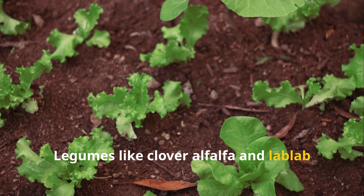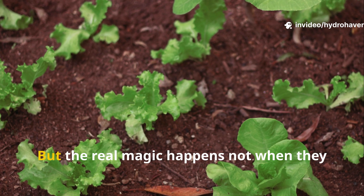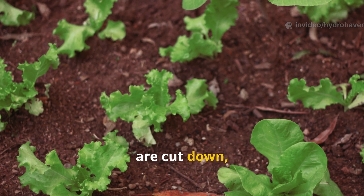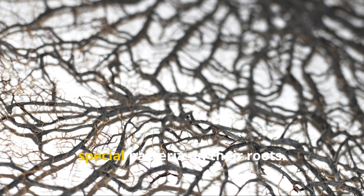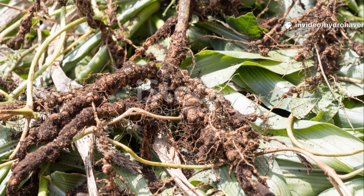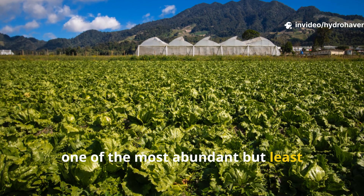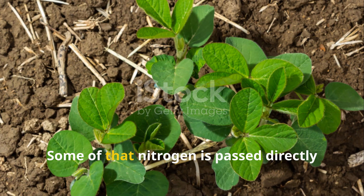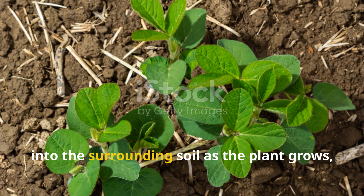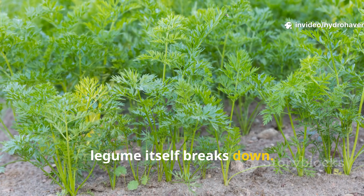Legumes like clover, alfalfa, and lab lab bean are well known for fixing nitrogen in the soil. But the real magic happens not when they are cut down, but while they're still alive. These plants form partnerships with special bacteria on their roots. The bacteria pull nitrogen from the air — one of the most abundant but least available resources for plants — and convert it into forms roots can absorb. Some of that nitrogen is passed directly into the surrounding soil as the plant grows, feeding nearby crops even before the legume itself breaks down.